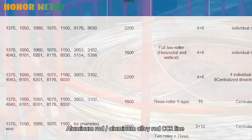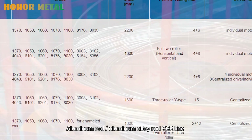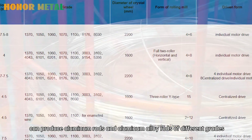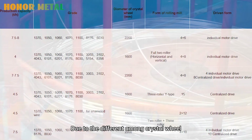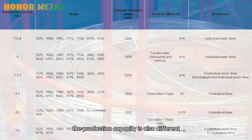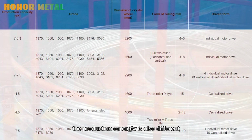The aluminum roll and aluminum alloy roll CCR line can produce aluminum rolls and aluminum alloy rolls of different grades. Due to differences among the crystal wheel, rolling mill, and driving form, the production capacity is also different.